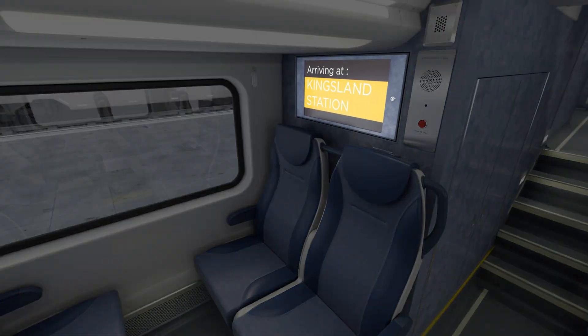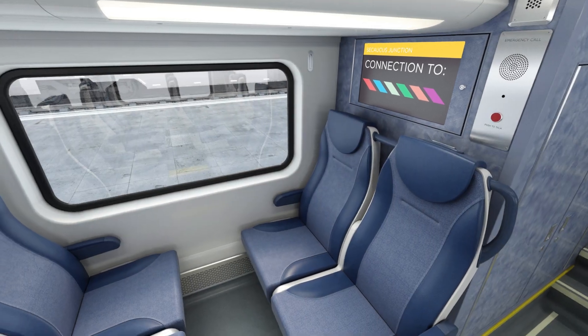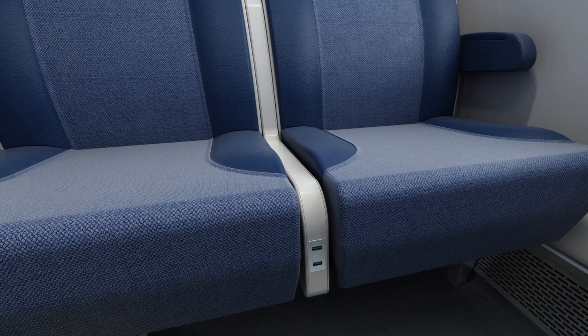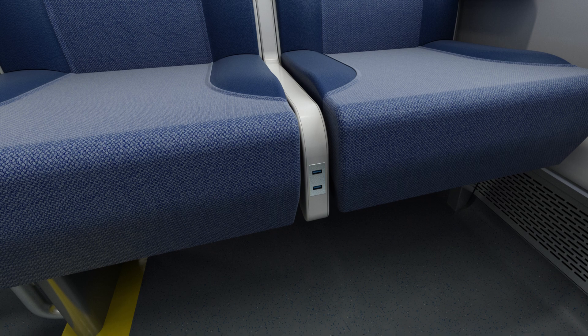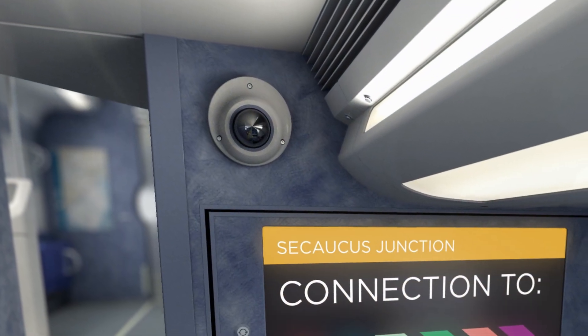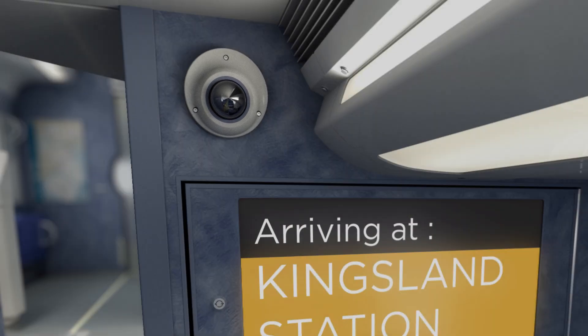New color infotainment screens display real-time information about stations and connections. Conveniently located USB charging ports are added to the same comfortable seats. An on-board video system with recording capability covers the interior of the car.